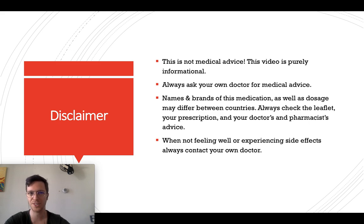First, a little disclaimer: this video is meant purely informational. This is not medical advice. If you're looking for medical advice, always contact your own doctor.